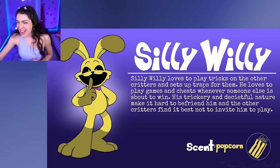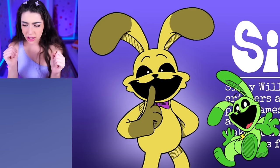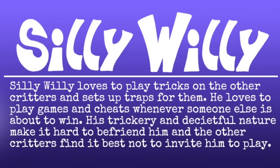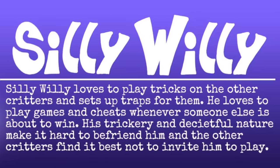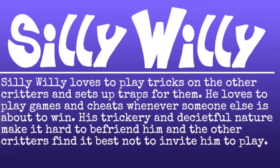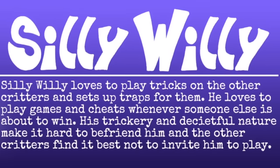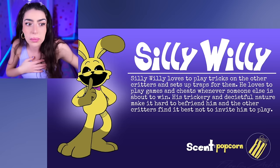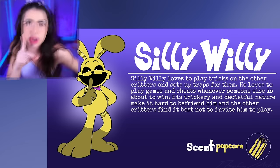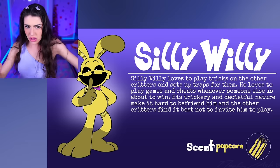Silly Willy! Family, this critter is a yellow bunny that kind of looks like Hoppy Hopscotch! Silly Willy loves to play tricks on the other critters and sets up traps for them. He loves to play games and cheats whenever someone else is about to win! His trickery and deceitful nature make it hard to befriend him, and the other critters find it best not to invite him to play. I think that's why Silly Willy is doing this - he's saying shh, don't tell anyone! And his scent is popcorn. Family, I think he's evil!